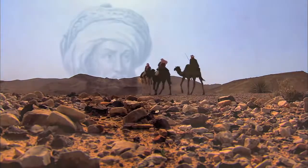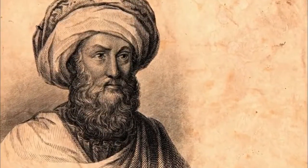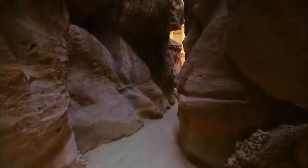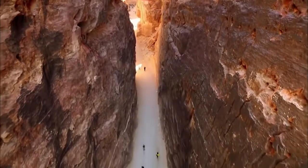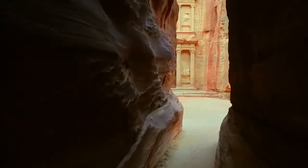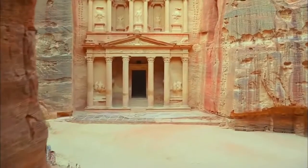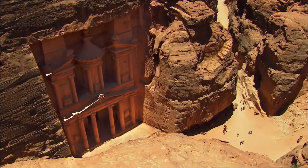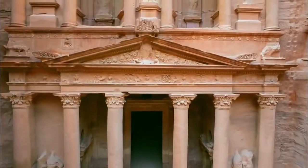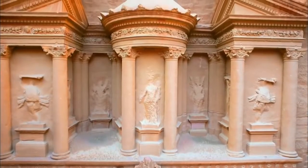Then, in 1812, a Swiss adventurer disguised as an Arab pilgrim risked his life to search for the legendary city. Johann Ludwig Burckhardt made his way through the Siq, a dramatic canyon rising almost 600 feet that twists and turns for nearly a mile. Near its end, the canyon widens to reveal a towering temple-like façade — called the Treasury, or Khazne in Arabic. Built 2,000 years ago, it is a masterpiece of design and engineering.